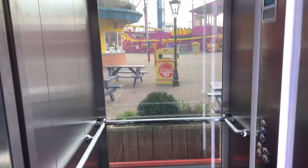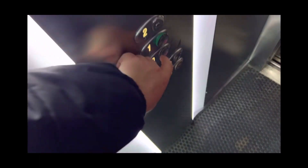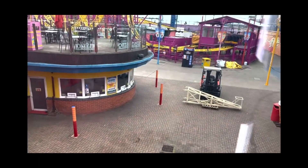Down to zero, we'll send it up to one because it does do its recall on first floor — don't forget. Here we go. And that's it. Back down to zero. Door close button works — I like that.